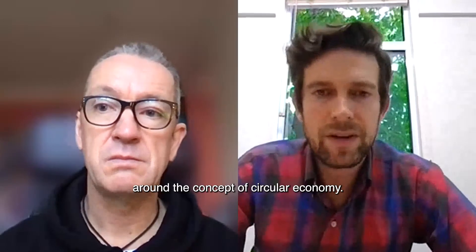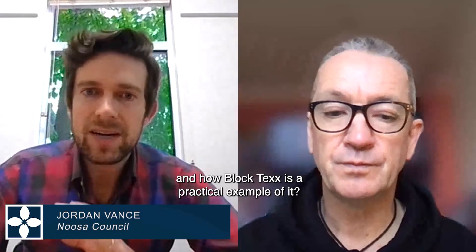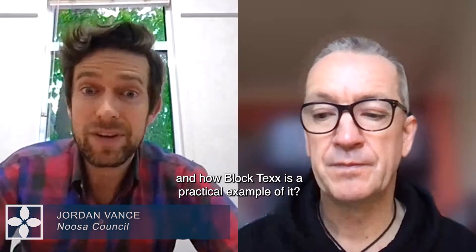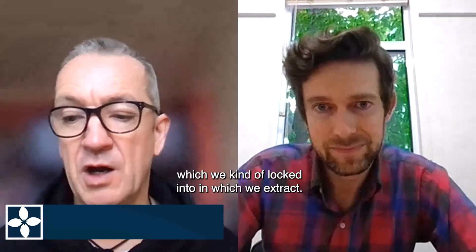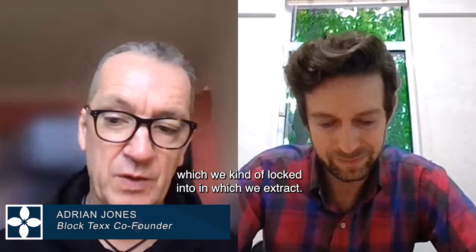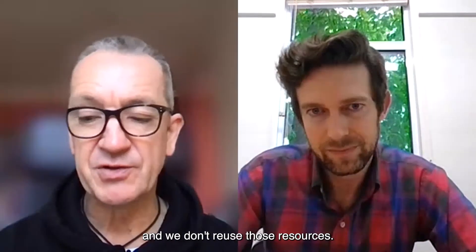There's a lot of attention right now around the concept of circular economy. Can you explain what that is and how BlockTexx is a practical example of it? The circular economy is the opposite of the linear economy, which we're kind of locked into, in which we extract, we produce, we consume, and we waste — and we don't reuse those resources.